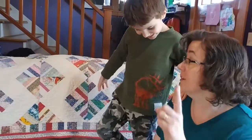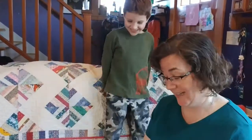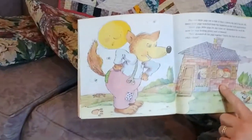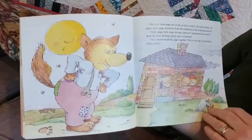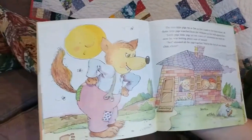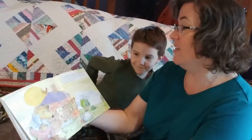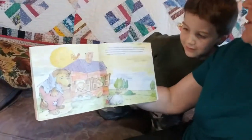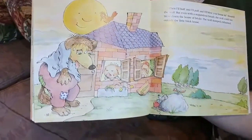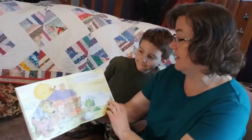So now the wolf has blown down the house of straw and the house of sticks. Now the two little pigs ran as fast as they could to the brick house. All three little pigs watched from the windows as the wolf approached. Little pigs, little pigs, come let me come in, demanded the wolf. By now he was feeling pretty sure of himself. No, shouted all the pigs together. Not by the hair of our chinny, chin, chins. Then I'll huff and I'll puff and I'll blow your house in, shouted the wolf. But even with a stupendous breath — that means a very big breath — the wolf could not blow down the house of bricks. The wolf slumped, exhausted, so tired, outside the little brick house.